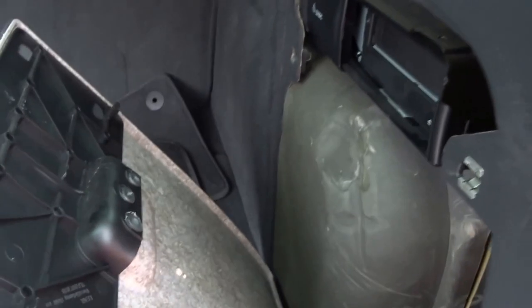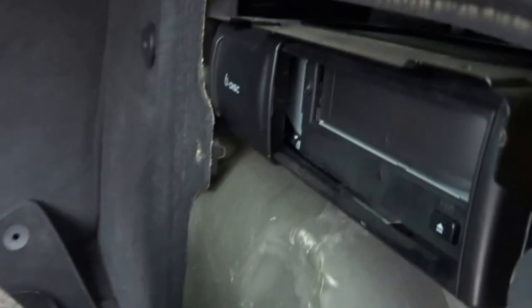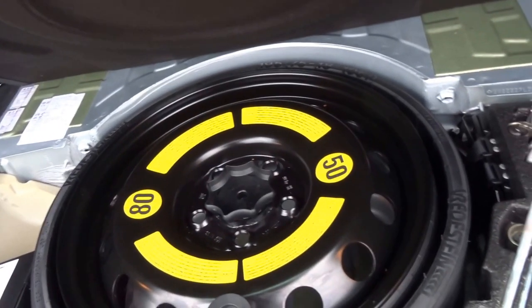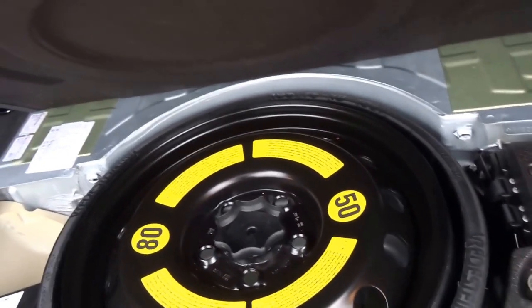The Touareg obviously gets a massive boot. You've got a first-aid kit in there as well as a CD changer. All the original floor mats are with the car, and under the boot floor you've got a space saver spare wheel that's never ever been used.